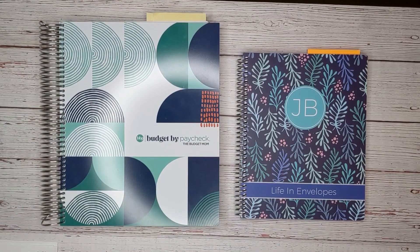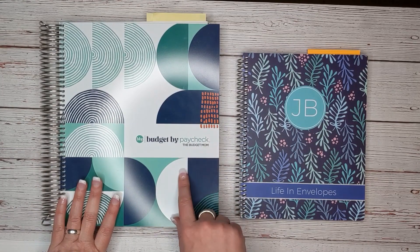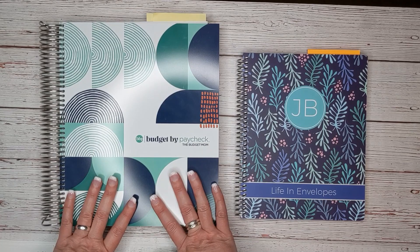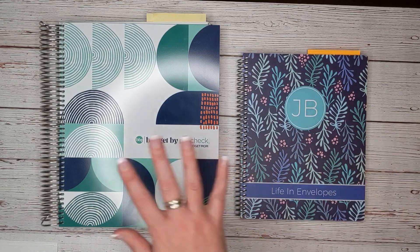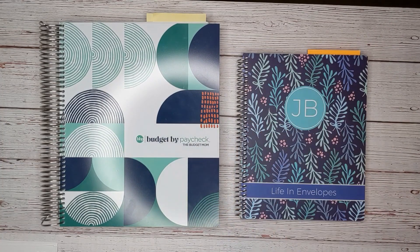I'm going to start by explaining everything I'm going to be using today. First, I'm going to be using the Budget by Paycheck workbook by the Budget Mom. This is currently available in her shop — she is back in stock, so hurry over there and get it if you are interested. I do not have an affiliate link for her, but I did put a link to her shop in the description box below.